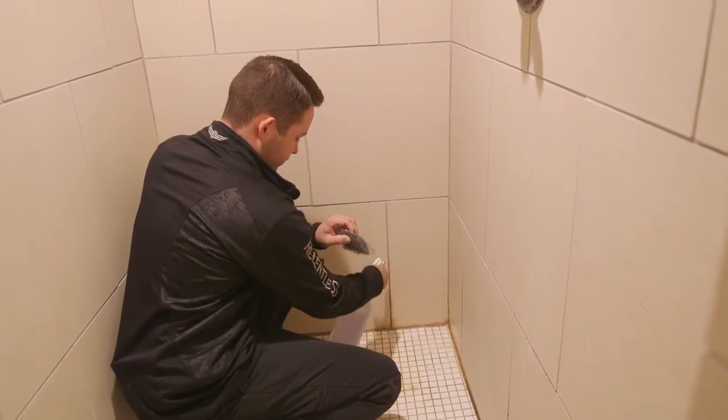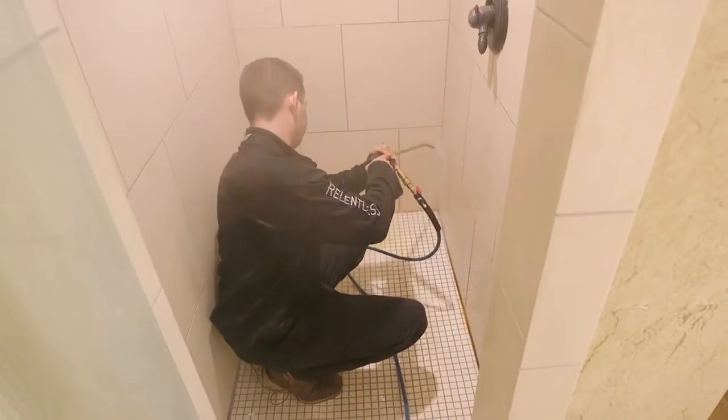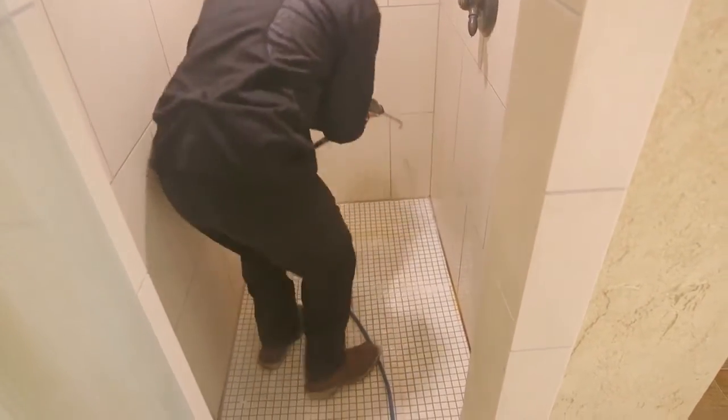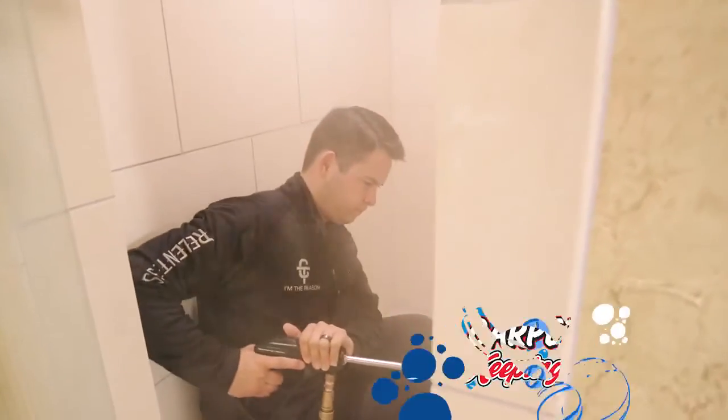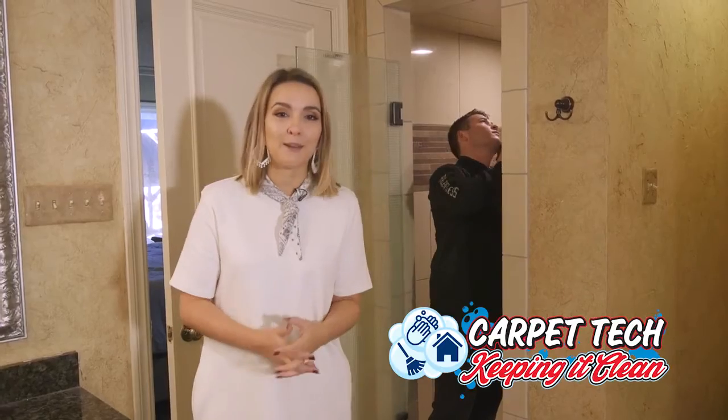Basically, this is just going to be an acidic product that we'll put down to help combat a lot of that hard water. With steam being 225 degrees, we're going to rinse a lot of that buildup and also sanitize and eliminate germs from the shower. We'll leave Tanner to the cleaning, and when we come back, we'll have the results.